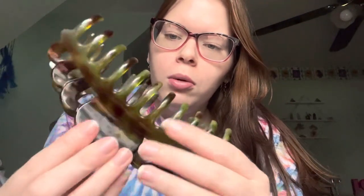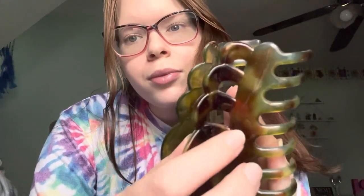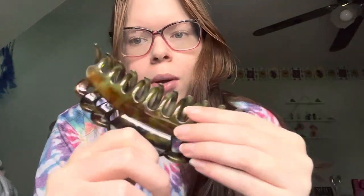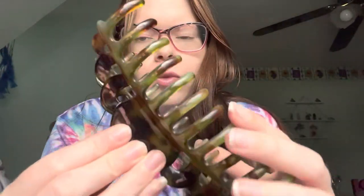Next is this green one. I don't remember where this one is from, maybe the dollar store. I don't really wear this one that much, so it just sits there.